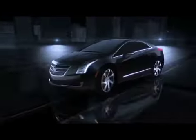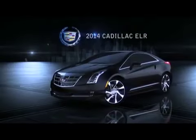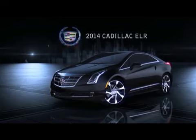Regen on-demand is unique to the ELR and builds on Cadillac's performance-bred heritage.